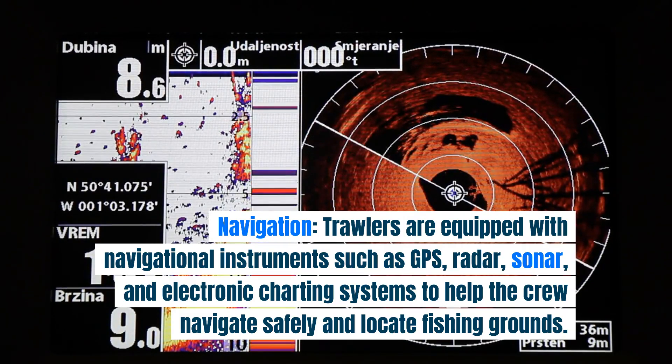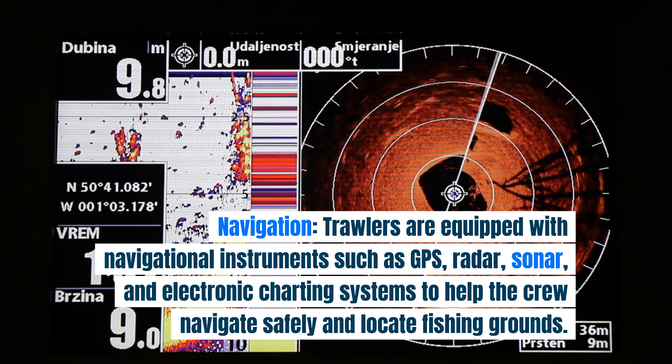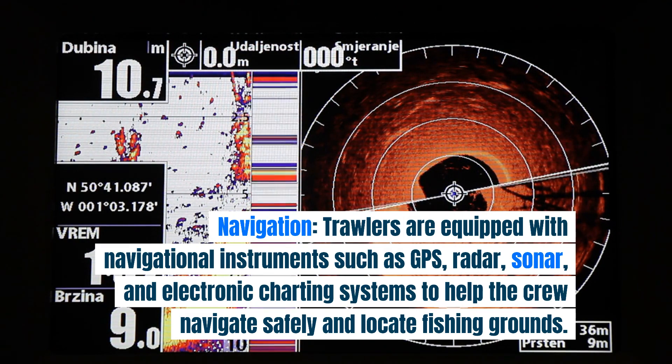Navigation. Trawlers are equipped with navigational instruments such as GPS, radar, sonar, and electronic charting systems to help the crew navigate safely and locate fishing grounds.